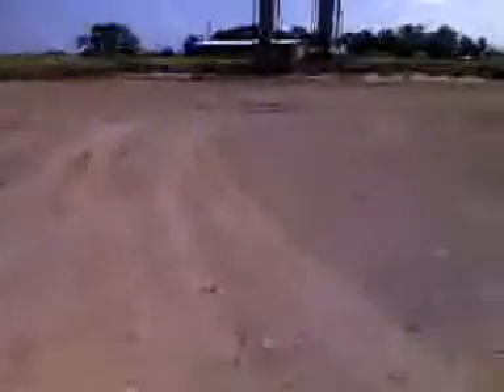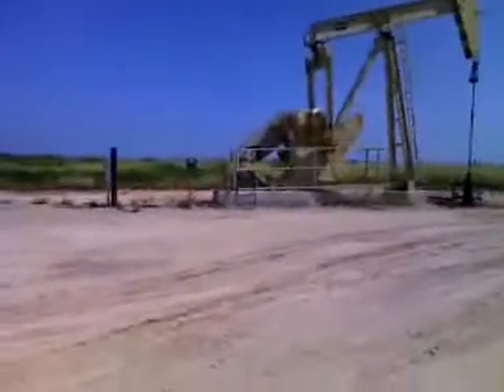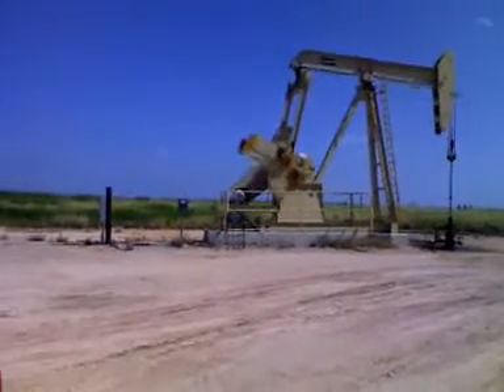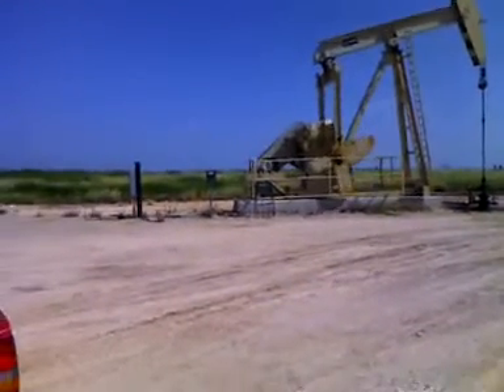There were a little more traditional Texas type of energy projects. Thought we'd stop and take a look at a well pump. This is the Permian Basin.